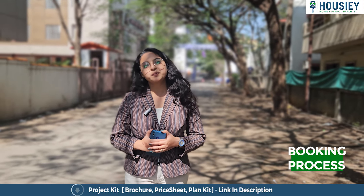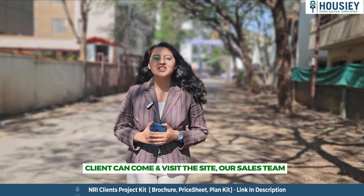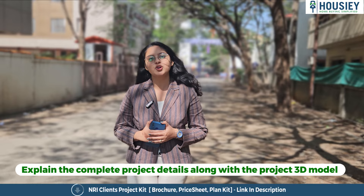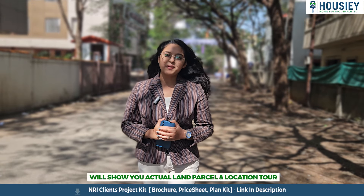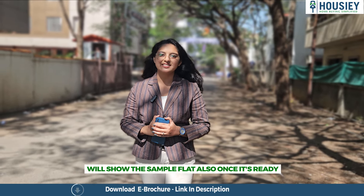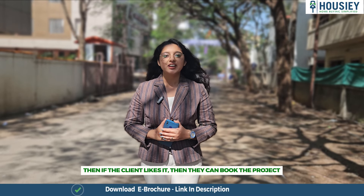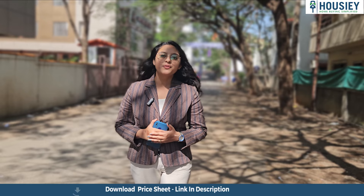Now coming to the booking process. The project booking window will open soon. Clients can come and visit the project where our sales team will explain the complete project details along with the project 3D model. We will show you the land parcel and actual location, as well as the sample site once it's ready. If clients like the project, they can book by paying a token amount of 4.5 lakhs.